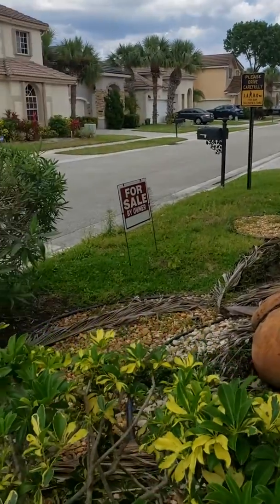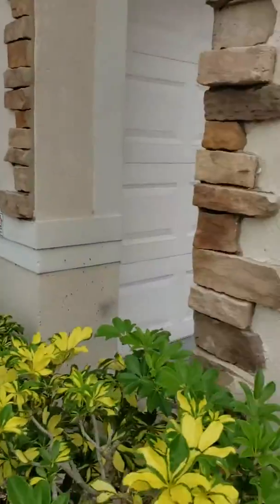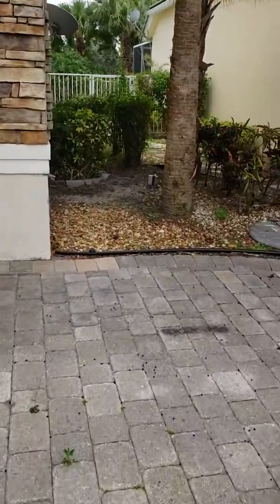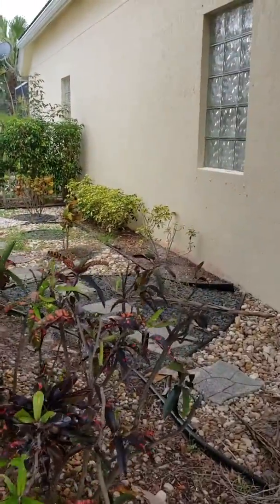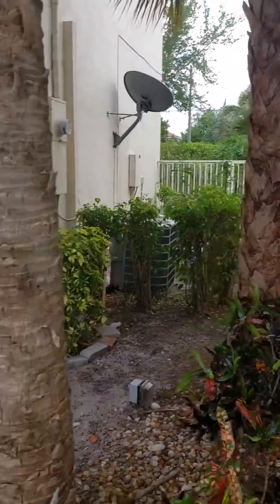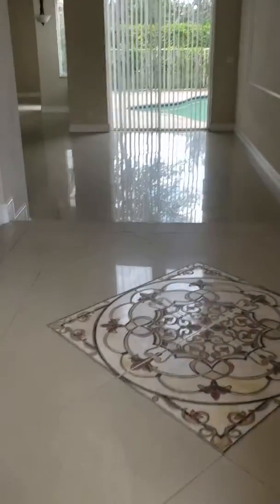The HOA definitely doesn't make people keep up their properties. It is not a gated community, so you are paying for the association but there is no gate. This is your side yard, this is your neighbor's yard, and the pool pretty much takes up your backyard. But I love the stonework — the house is adorable.